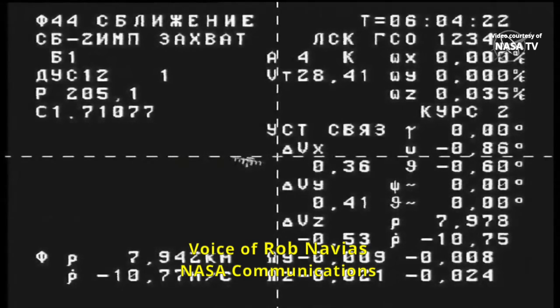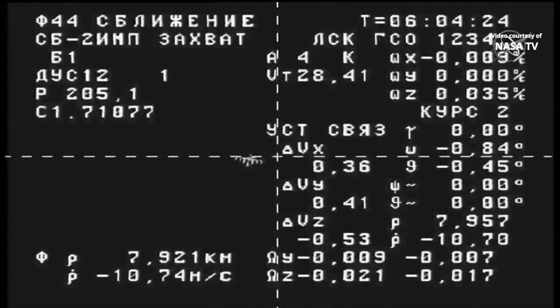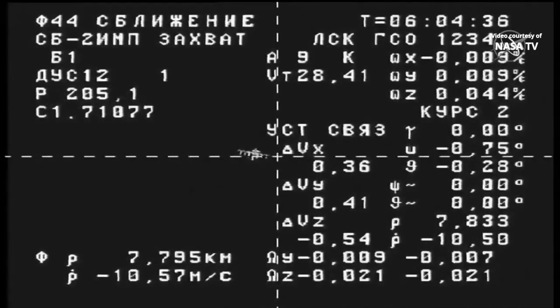You're looking at the view from an external cross-haired engineering camera on the Progress 85 cargo ship as it closes in on the International Space Station. You can see in the lower left-hand corner the values on your screen showing that the Progress is now about 7.5 kilometers away from the station, closing at a rate of about 10.5 meters per second.